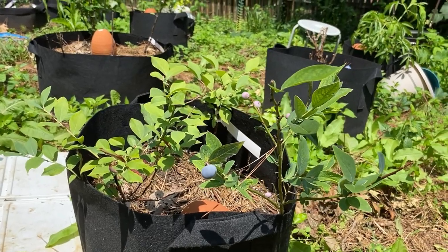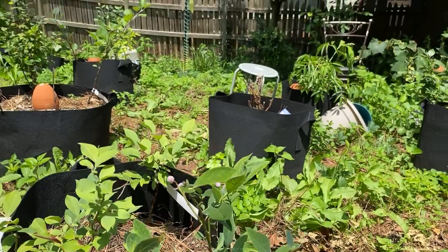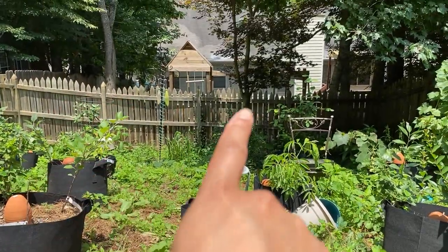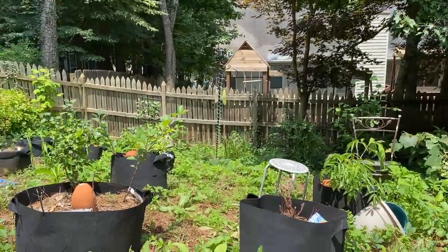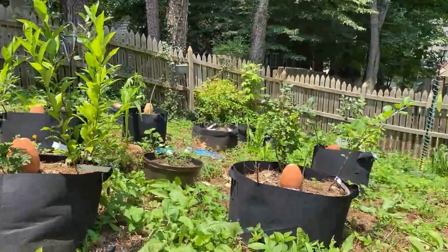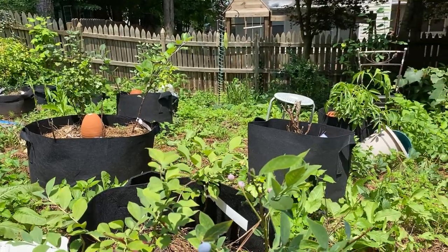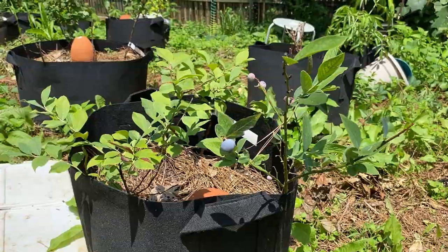I bought bird netting and was prepared to set it all up. But I think because I have bird feeders — there's one that normally hangs there and a few over here, and a squirrel feeder — once I put those up, I did not see any nibbles from my blueberries or my strawberries.